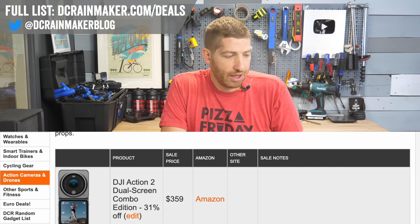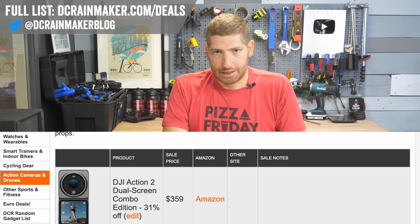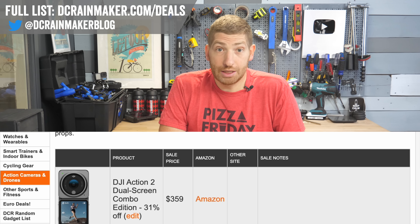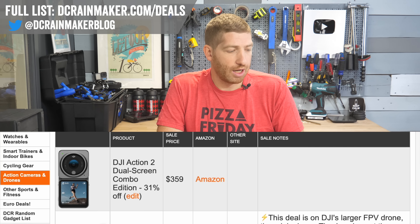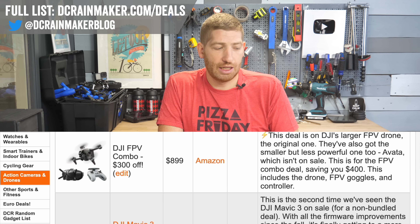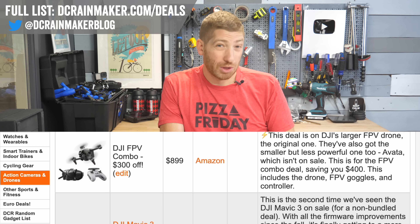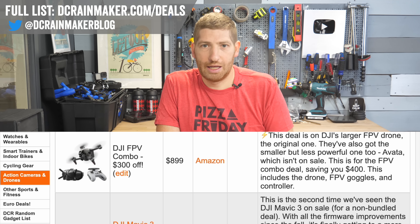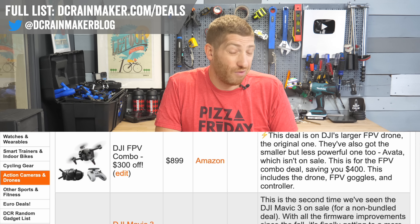DJI has their Action 2 units at $359 — I don't recommend these. The Action 3 is a far better camera. The Action 2 overheats horrifically, whereas the Action 3 almost never overheats. The DJI FPV drone is $300 off down to $899. I love the Avada drone — if you need more speed for production, go with the bigger FPV one. Otherwise I'd go Avada in almost every scenario.